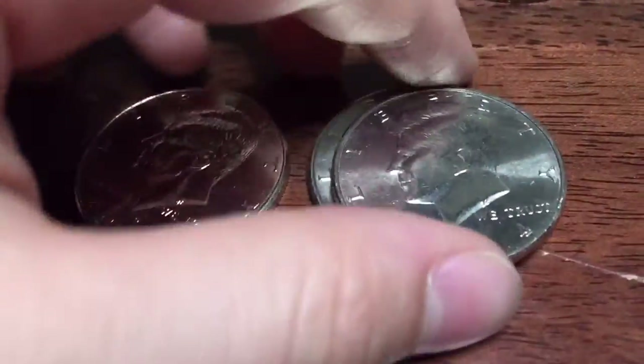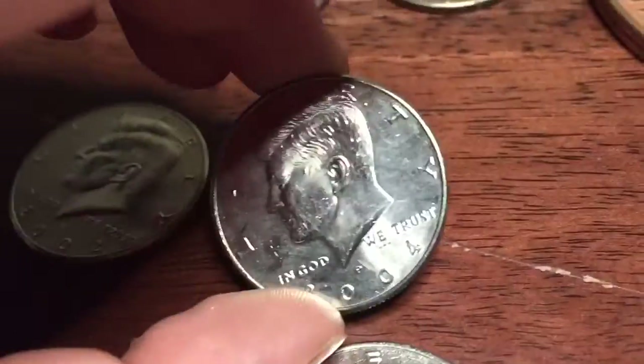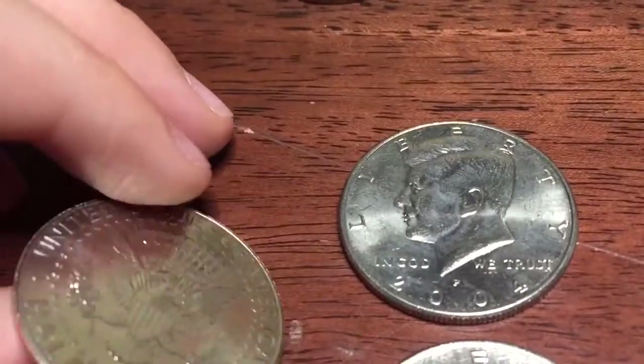We got three NIFCs: a 2004-D, a 2004-P, and a 2002-D. This one's in really nice condition.